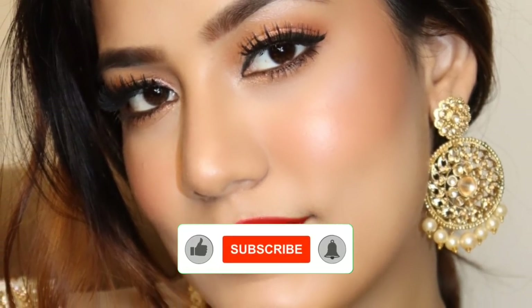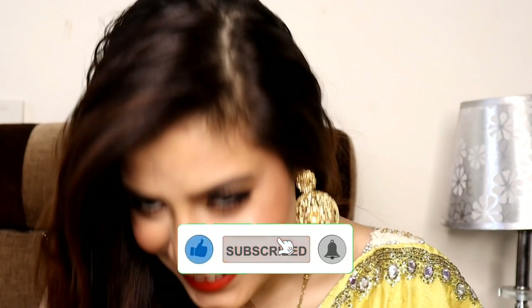So this is the time — subscribe to the channel and like this video. And now without any further ado, let's get started.